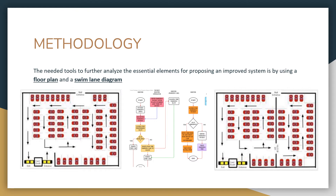As the researchers were observing the current system in parking, the needed tools to further analyze the essential elements for proposing an improved system are a floor plan and swim lane diagram. The floor plan is a vital instrument for both management and consumers to understand the division of parking space for reserved slots in order to have an orderly scheme. The swim lane diagram is an efficient tool to properly analyze the flow of the parking space procedure and to identify who does what in a process, helping researchers identify what needs improvement in the current system.